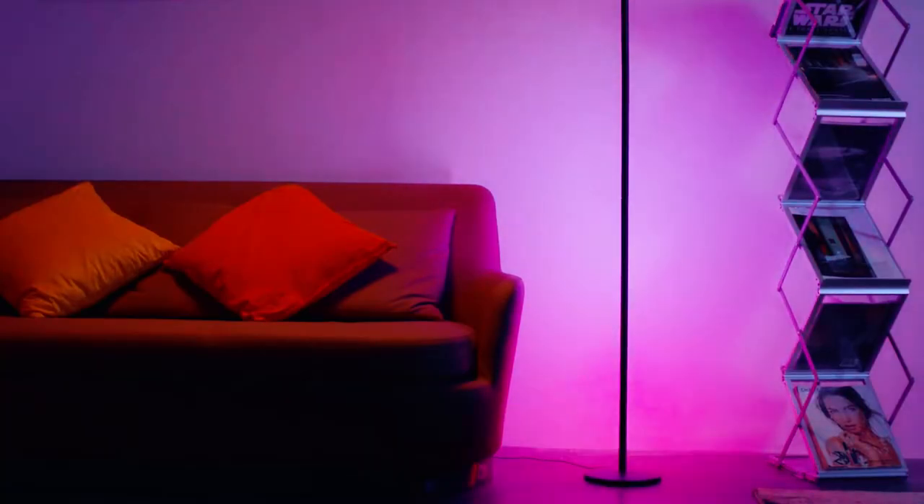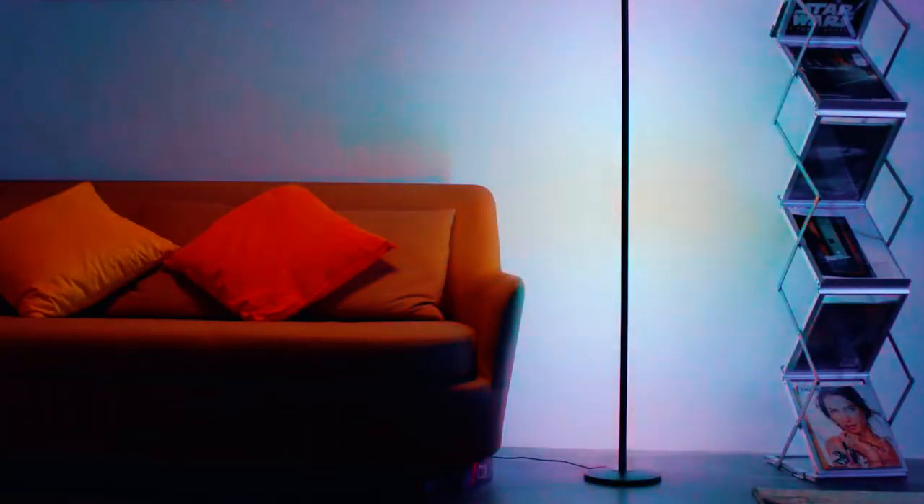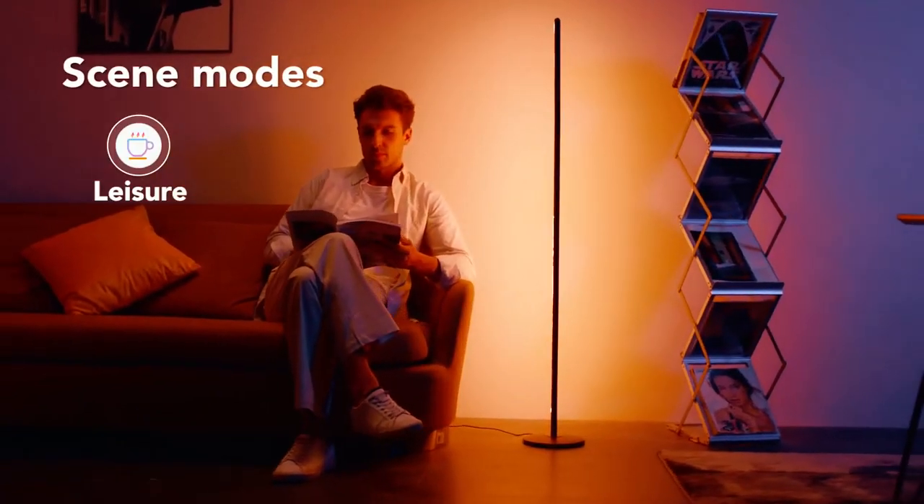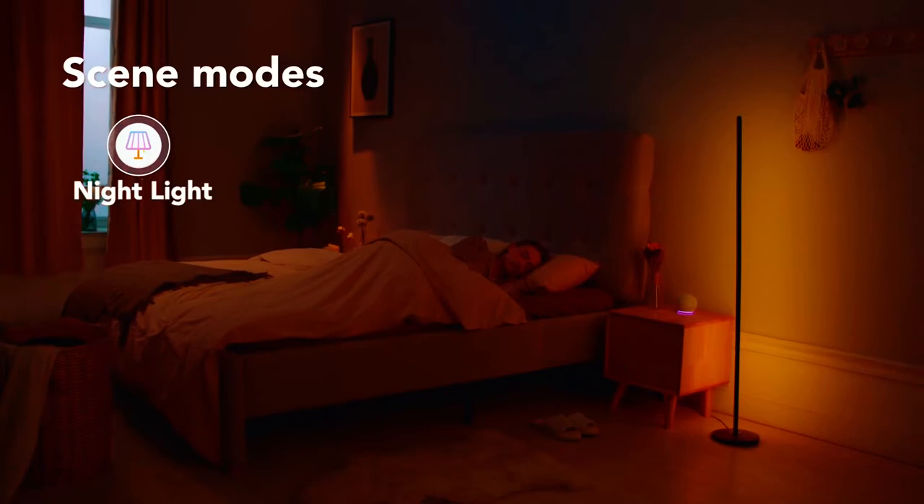The GOVI RGB Corner Lamp has 16 million colors and 58 dynamic scene options, allowing you to experiment with your preferred color scheme or select the ones that best complement your mood.